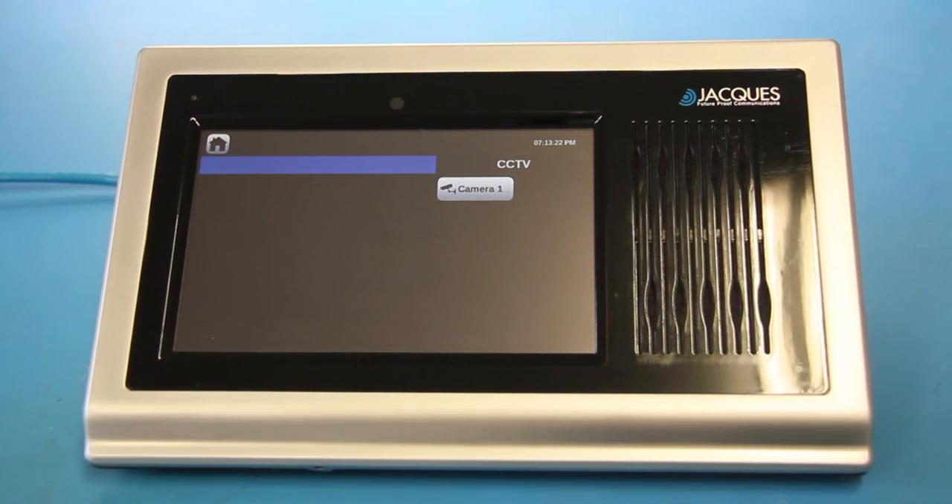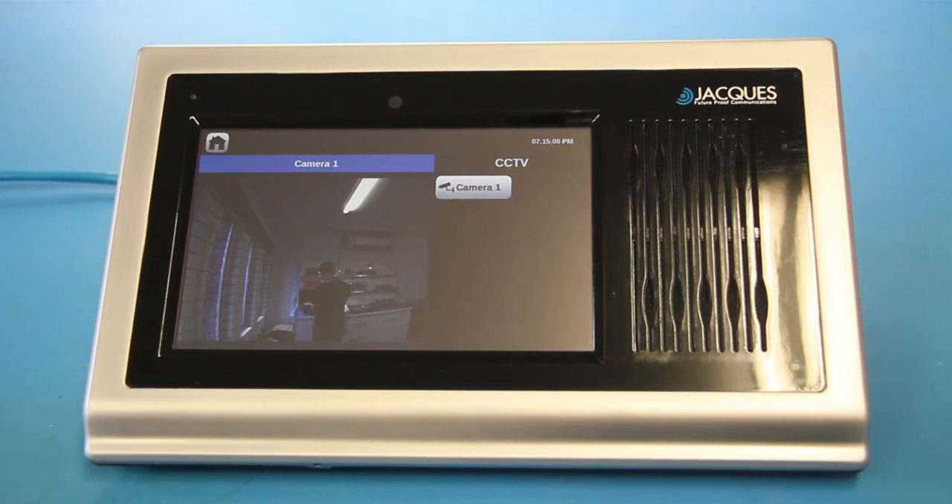You'll see here I have just the one camera set up, so let's access that. The VMS accesses the camera, and the footage starts to stream through.